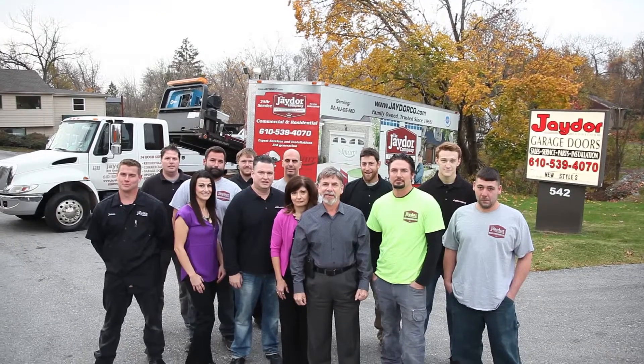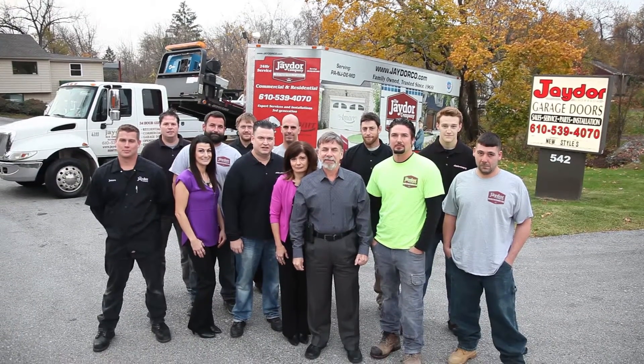You are one of the best. Your family has been in the business for over 50 years. You've done some amazing commercial garage door projects throughout our entire region. Tell me a little bit about your history with commercial garage doors and what this business means to you and your family.